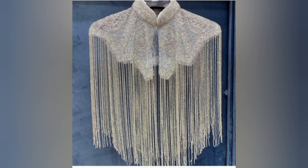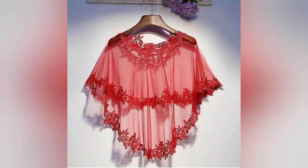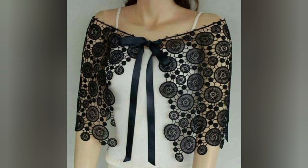Sequined shawls have a storied history that dates back centuries. In this video, we explore their historical significance, from their origins in the silk roads of ancient India to their presence in modern fashion. The choice of material and the art of sequined embellishment play a pivotal role in the allure of sequined shawls.